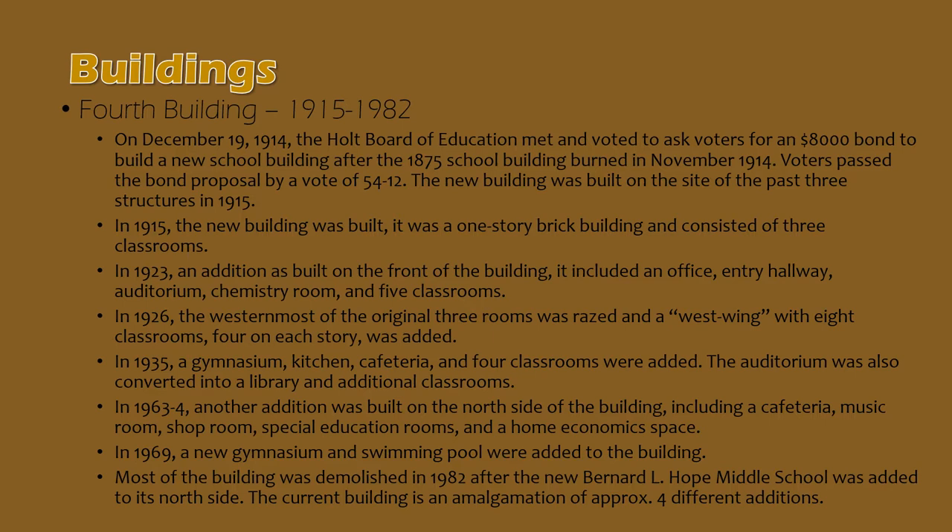By 1935, a gymnasium, kitchen, cafeteria, and four classrooms were added to the building, and that 1923 auditorium was converted into a library and additional classroom space. In 1963 and 1964, an addition was built onto the north side of the building and consisted of a cafeteria, music room, shop room, special education rooms, and a home economics room. By 1969, a new larger gymnasium was added, as well as a swimming pool. The 1935 gymnasium still existed and still does exist as the oldest structure in the district.